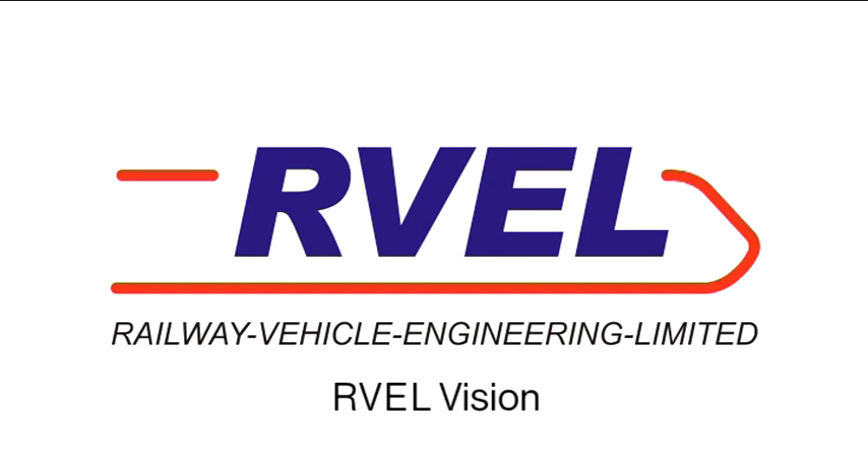Welcome to Rebel Vision, the video channel of Railway Vehicle Engineering Limited in Derby.